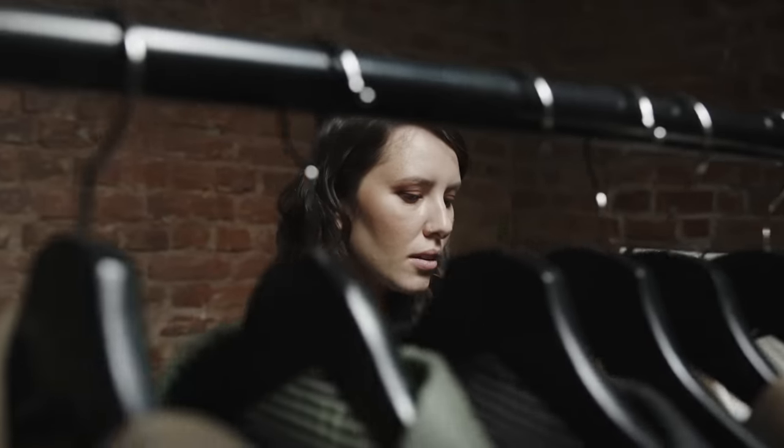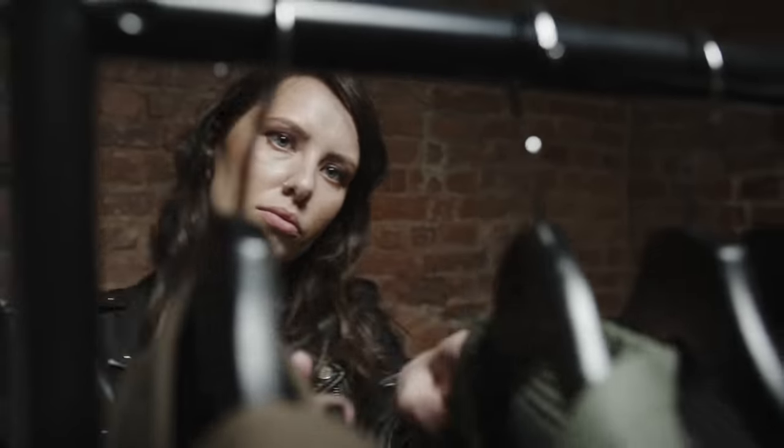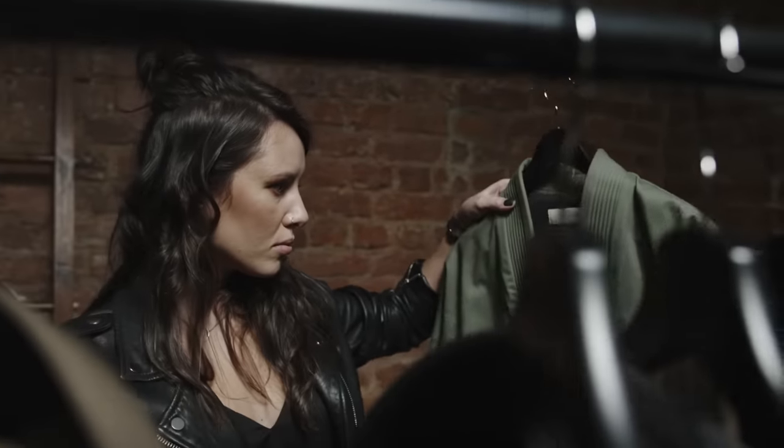My final piece of advice — and probably the most important of all — is to trust your instincts. I know it can be confusing when you're bombarded with fashion rules telling you to do this or don't do that. What happens is that all those rules get in the way of you just going with your own gut feeling, which nine times out of ten is bang on. So don't forget to trust your instincts, and at the end of the day if something feels great and looks great and makes you feel great, just roll with it.